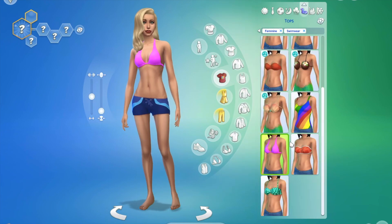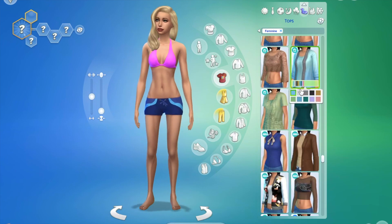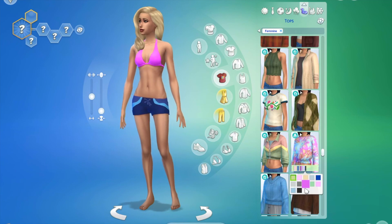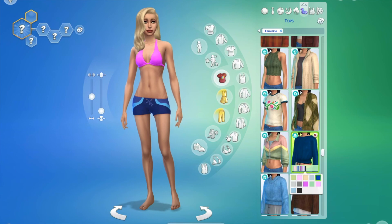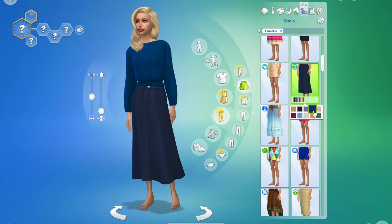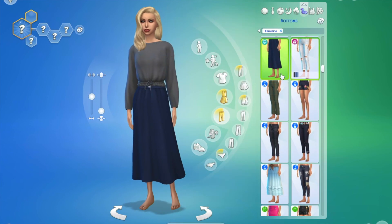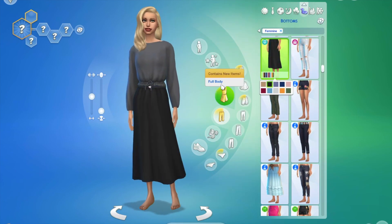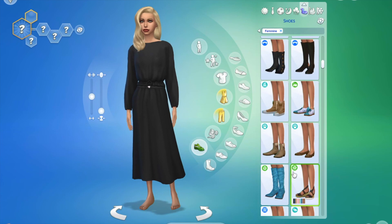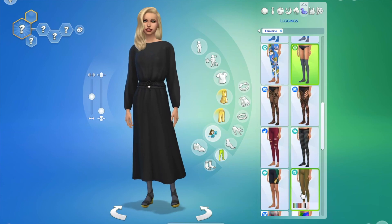Next up I have another skirt look — I went for a black top this time with a black and gray combo. Very similar to the white outfit earlier, I used tights to bring in some of that warmth feel.